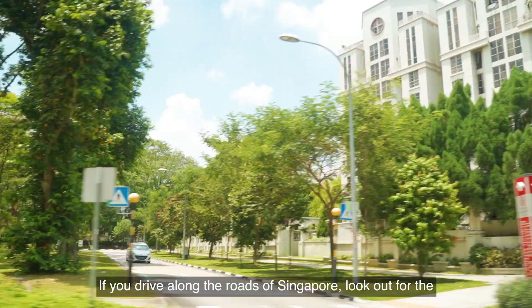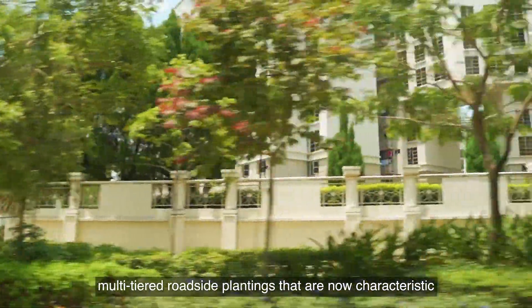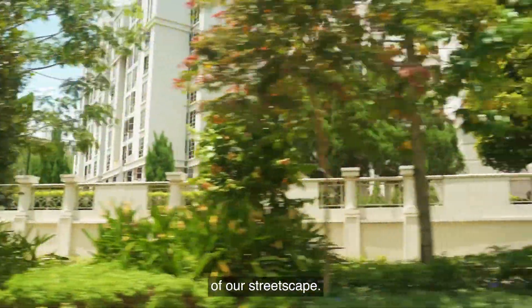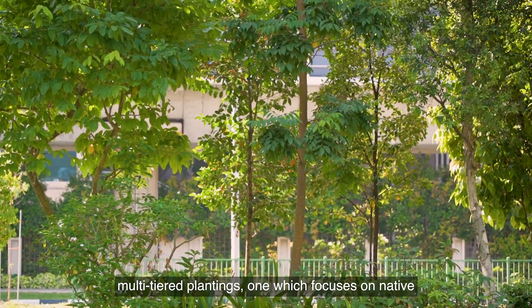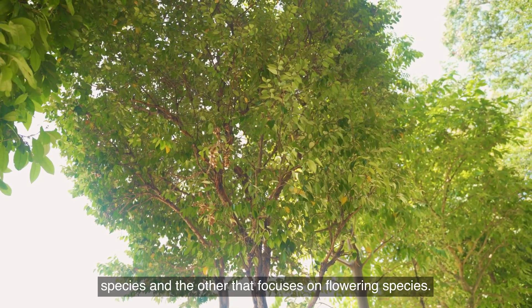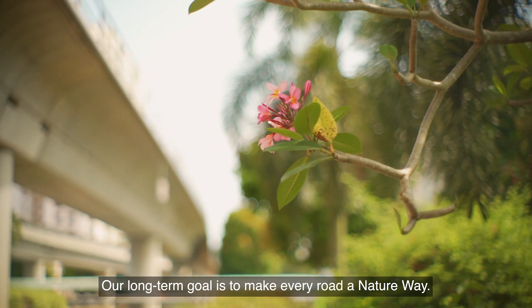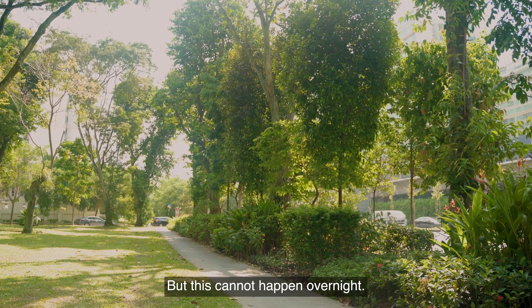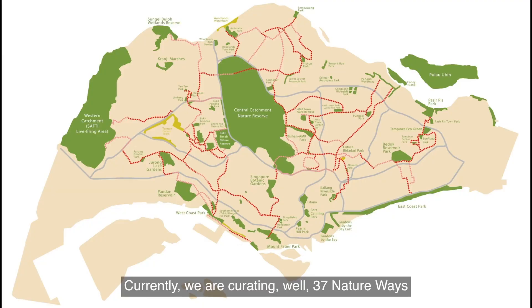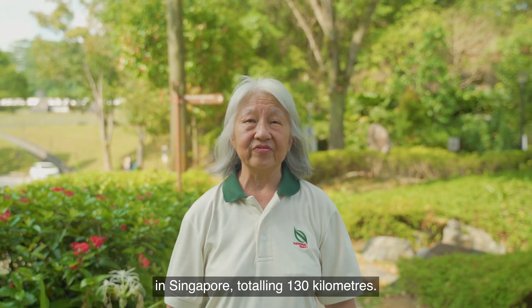If you drive along the roads of Singapore, look out for the multi-tiered roadside plantings that are now characteristic of our streetscape. In actual fact, there are two typologies for these multi-tiered plantings — one which focuses on native species and the other that focuses on flowering species. Our long-term goal is to make every road a nature way, but this cannot happen overnight. Currently, we are curating 37 nature ways in Singapore,